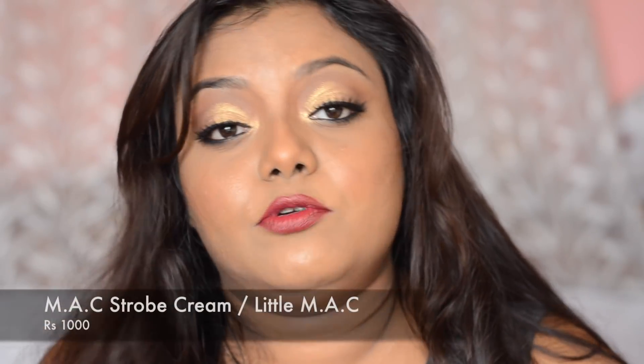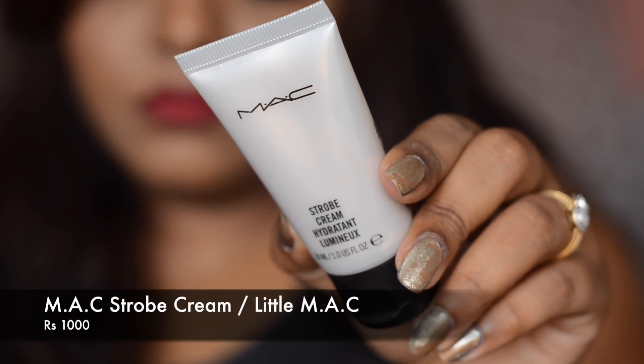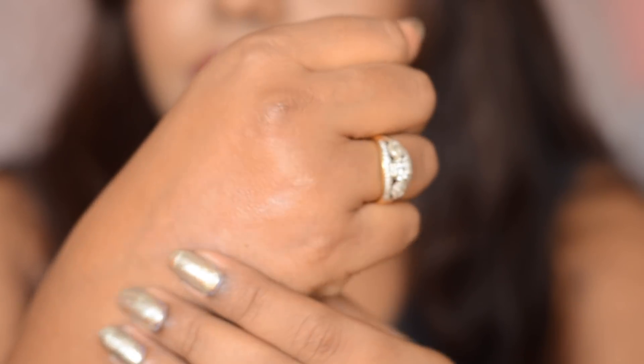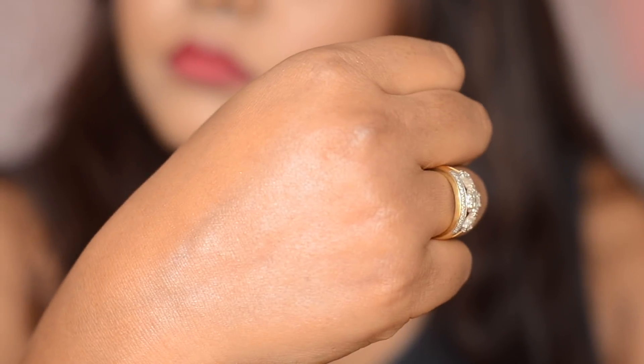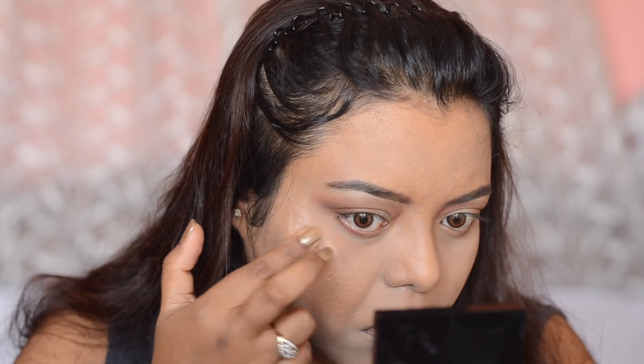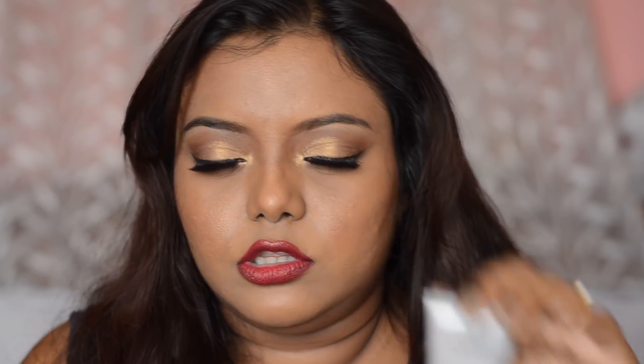The next product is the MAC Strobe Cream. In the Little MAC mini version you have only one shade — pink. In the bigger versions you have a lot of different colors. It's quite glowy; I applied it on the higher points of my cheeks before foundation, so you can see a little bit of glow on my face. I haven't used any highlighter today. The strobe cream retails at 1000 rupees and contains 30 ml. Make sure not to apply it on top of foundation because your foundation can come off. Apply it on the highest points of your cheeks before foundation, or you can mix it with a matte foundation for glow.